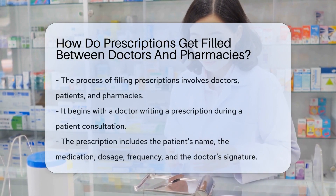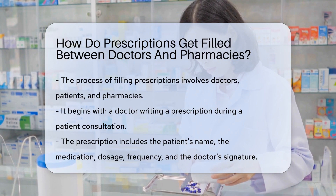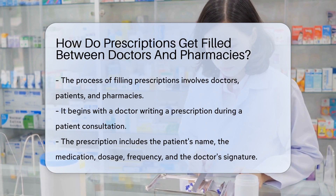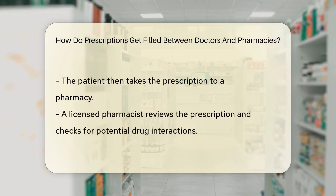The process of filling prescriptions is a well-oiled machine, a dance between doctors, patients, and pharmacies. It starts when a doctor writes a prescription for a patient during a consultation. This prescription contains vital information such as the patient's name, the medication, dosage, frequency, and the doctor's signature.